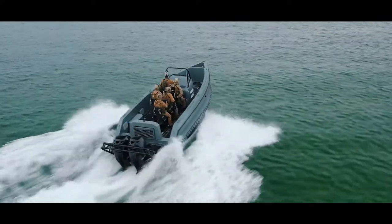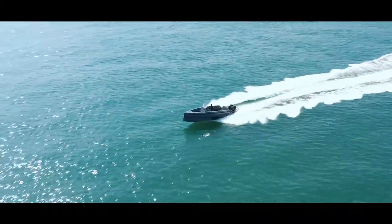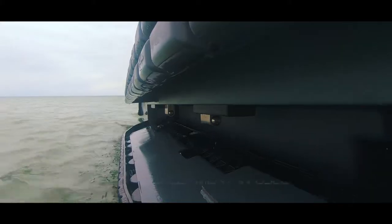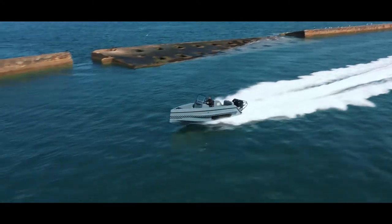The EPIC Interceptor offers incredible stability and can negotiate choppy seas with ease. The hull and superstructure are made in GRP with carbon fiber reinforcement to sustain the stress of high-speed operations.